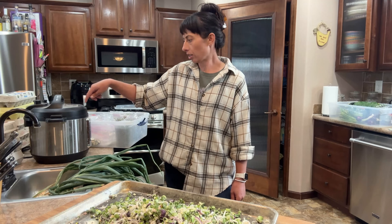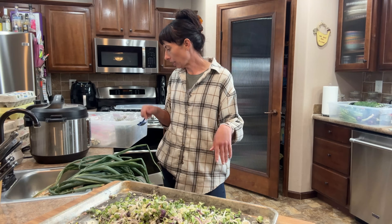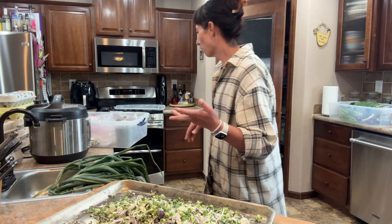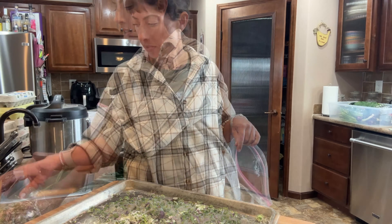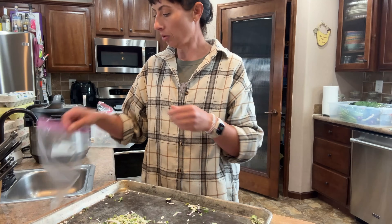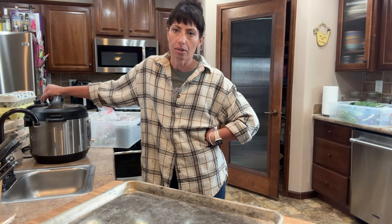My Instapot just did its five minutes of cook time. I let it natural release for five or six minutes before I open the vent — right in that area. We've got just a few minutes until the eggs will be ready to come out. Here are all the scallions we ended up with — there's enough that I will package them.